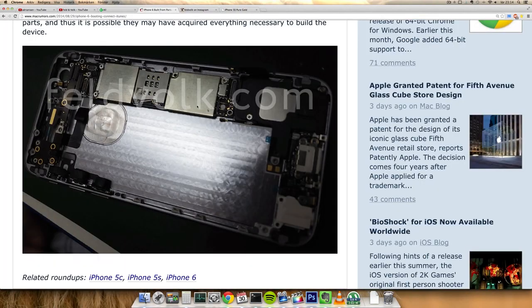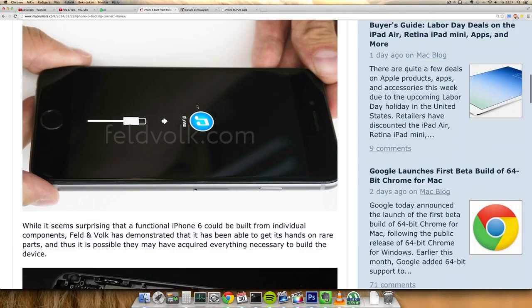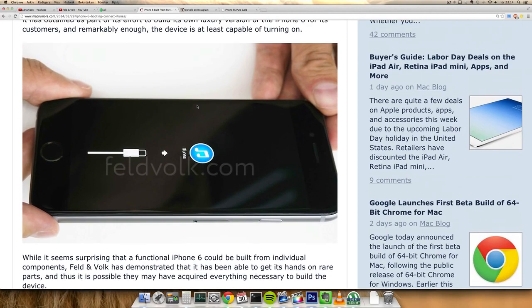This iPhone was basically built from parts, and we should be seeing some new screen resolutions for the upcoming iPhone. It seems it's still going to have the same kind of screen and pixel density, possibly around 300 PPI — same as the iPhone 5s — so even though it's going to be bigger, the display is still going to remain crisp and clear.